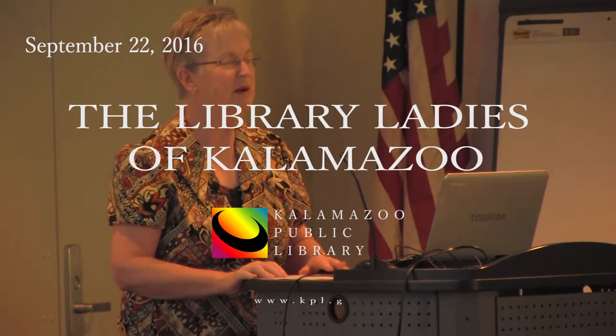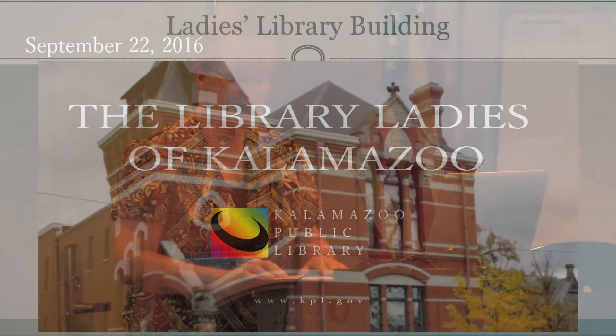I hope you are familiar with this beautiful building at 333 Park Street. It's right behind the Civic. Its architectural style is called Venetian Gothic. It was built in 1878-1879.